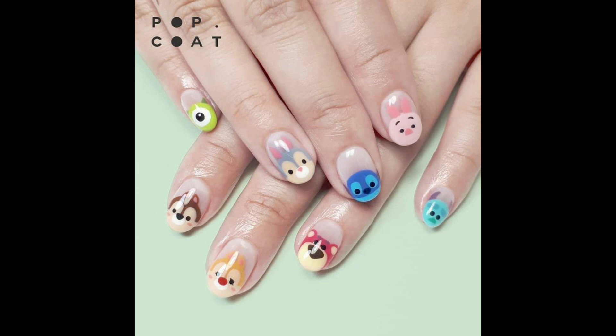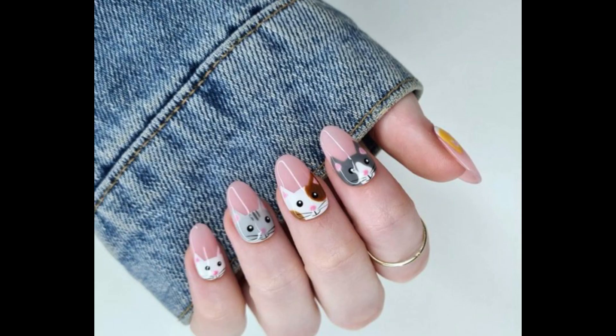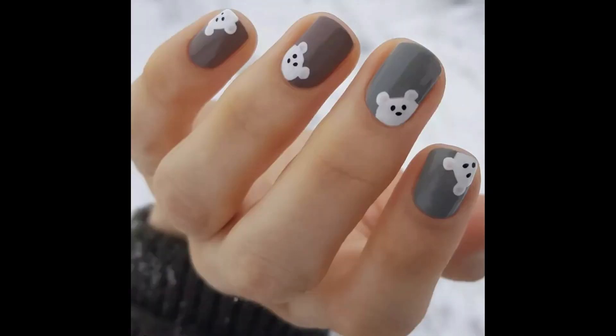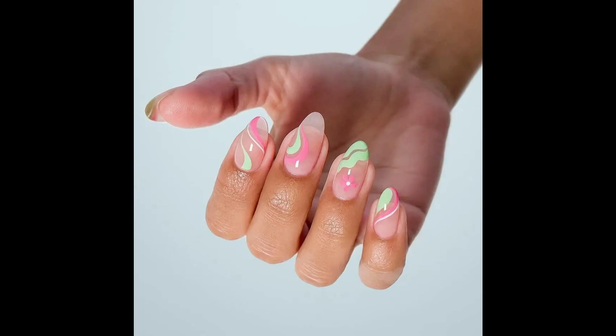Beautiful product nails art design, cute nails art design. Fresh cute nails design every season — Christmas, spring, summer, fall. Look at this guys, cute design for all about the season.